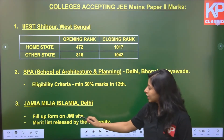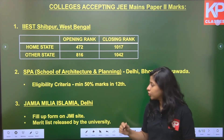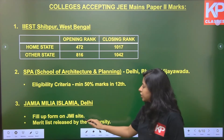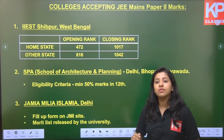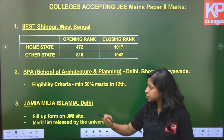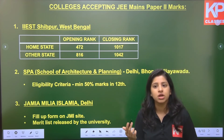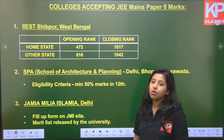Jamia Millia Islamia in New Delhi also accepts JEE Mains Paper 2 marks. However, once you have your marks, you have to fill up a form on the JMI site. Based on your form, they will release their own merit list. For JMI, you do not register for JOSAA counselling — they have their own counselling process and release their own merit list.